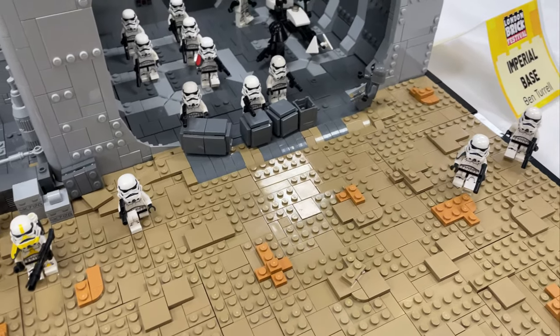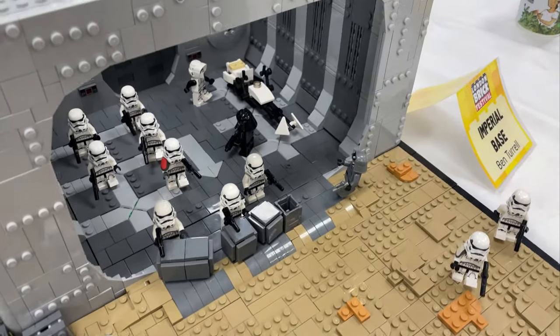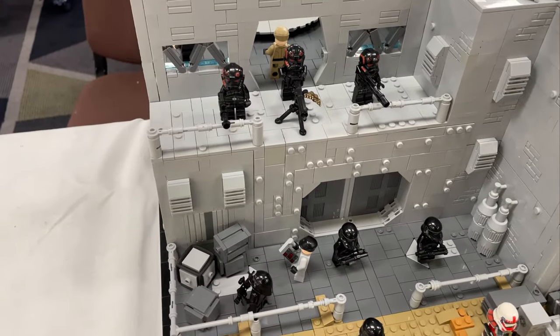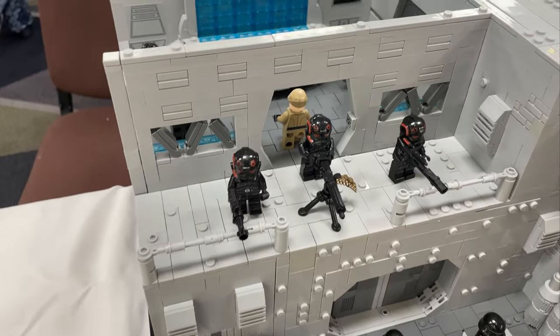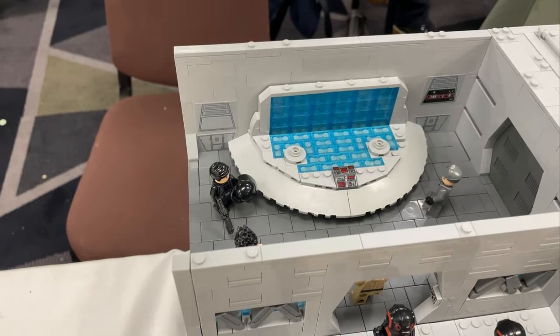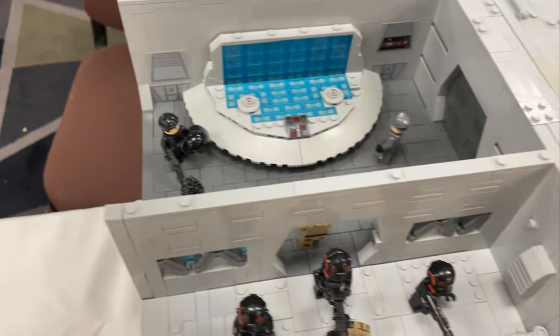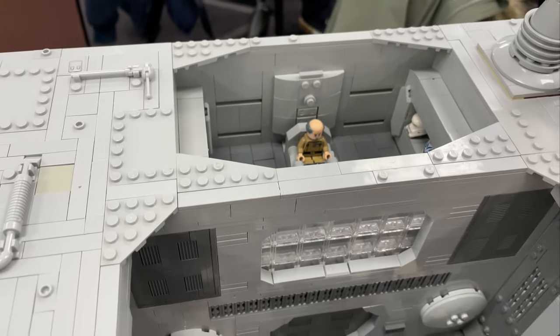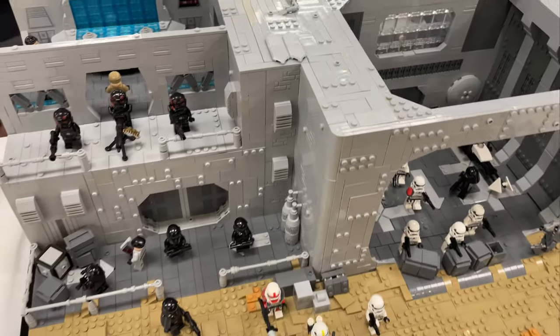And then loads of those new style Stormtroopers in the base that look really, really cool. I think that's Inferno Squad up there — I could be wrong, but I believe that's Inferno Squad. And then we've got like a communications room and the Imperial officer in his kind of headquarters there. A really nice build by Ben Briggs.